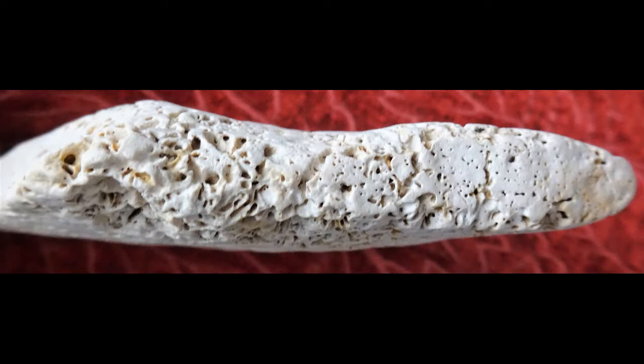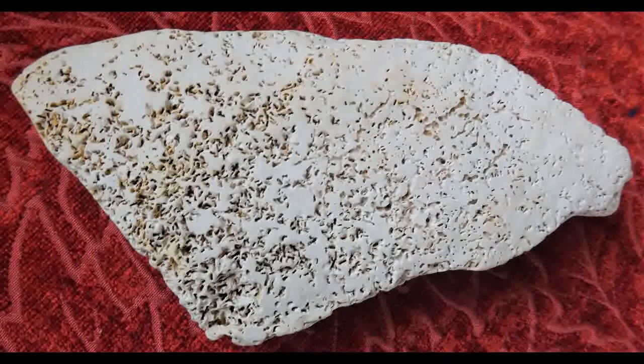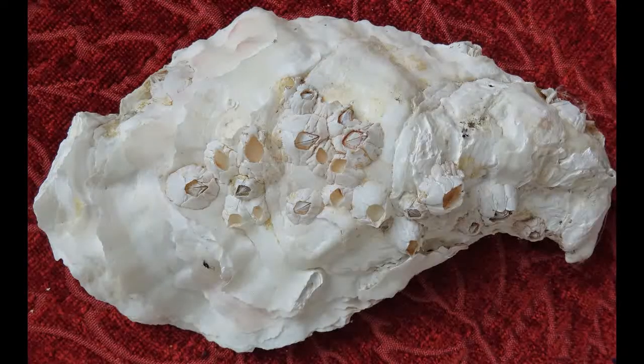It lives by either filter feeding or taking bits of food directly using its palps. Polydora is found in mud and wood and also on holdfasts — that is, the roots of seaweeds.